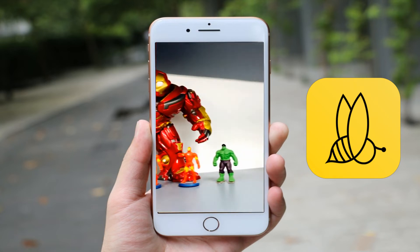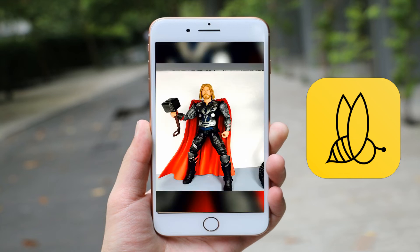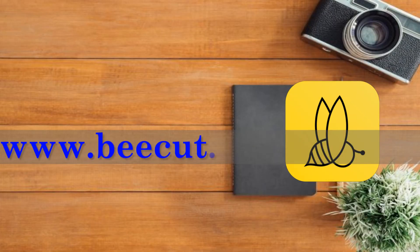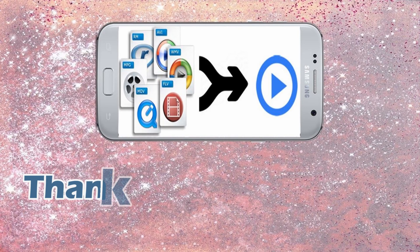And that's how you combine your photos and videos using this simple program. For more information, don't hesitate to visit the program's official website at www.bicot.com. That's it! Thank you for watching!